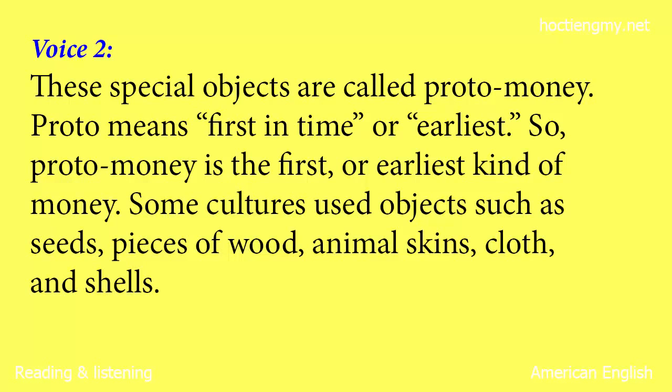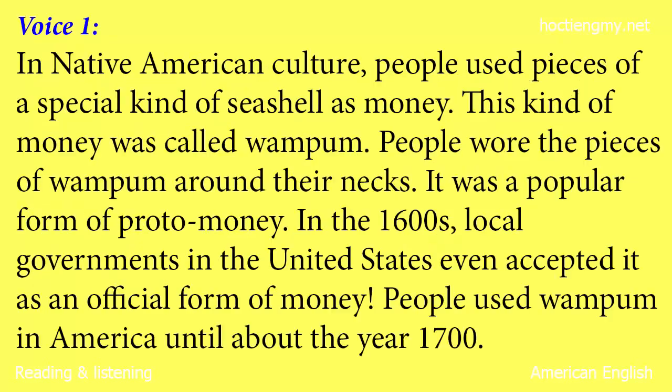Proto means first in time or earliest. So, proto-money is the first or earliest kind of money. Some cultures used objects such as seeds, pieces of wood, animal skins, cloth and shells. In Native American culture, people used pieces of a special kind of seashell as money. This kind of money was called wampum. People wore the pieces of wampum around their necks. It was a popular form of proto-money.